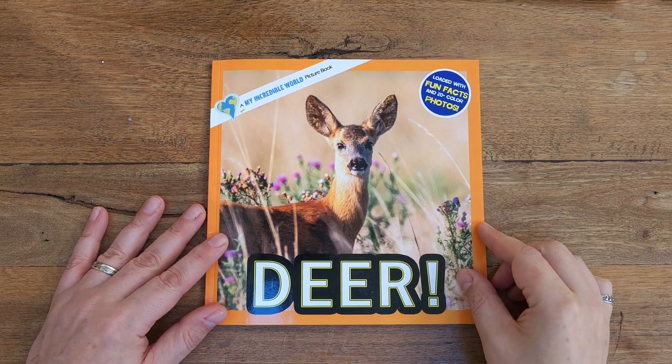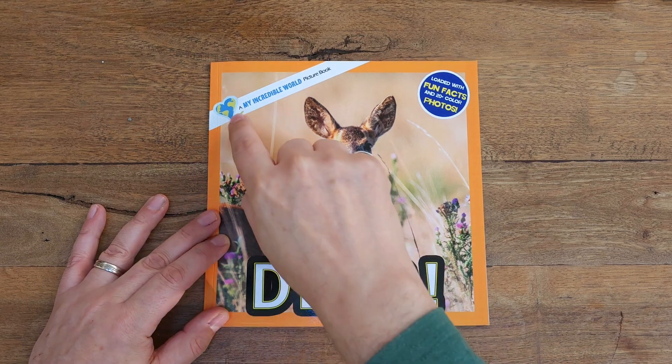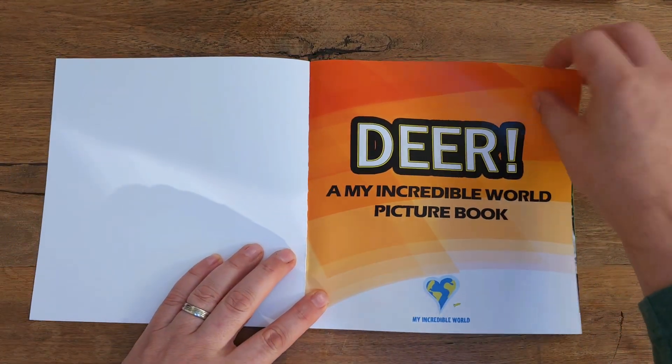Do you want to learn about deer? Let's learn about them together as we read Deer, a My Incredible World picture book.